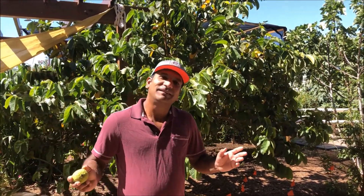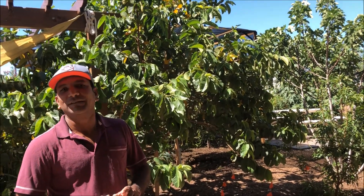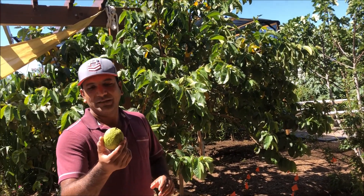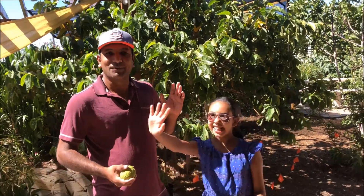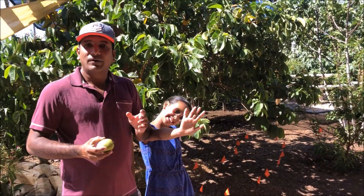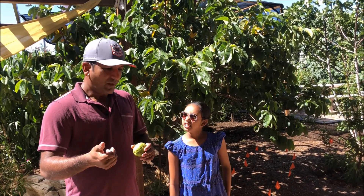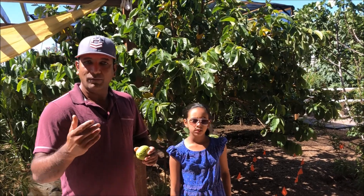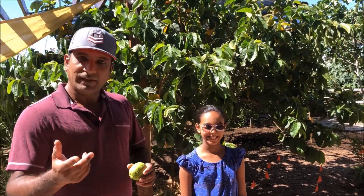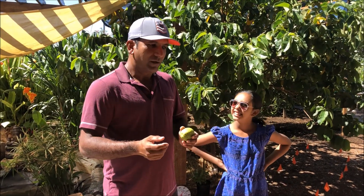Hey guys, good morning! This is Lax from North Phoenix, welcome to my backyard. Today's topic is about guava — I'm going to show you the varieties of guava that I have in my yard. I'll talk about what I know about these varieties, most importantly the feed that I give them monthly, quarterly, yearly, and the uniqueness of each variety.